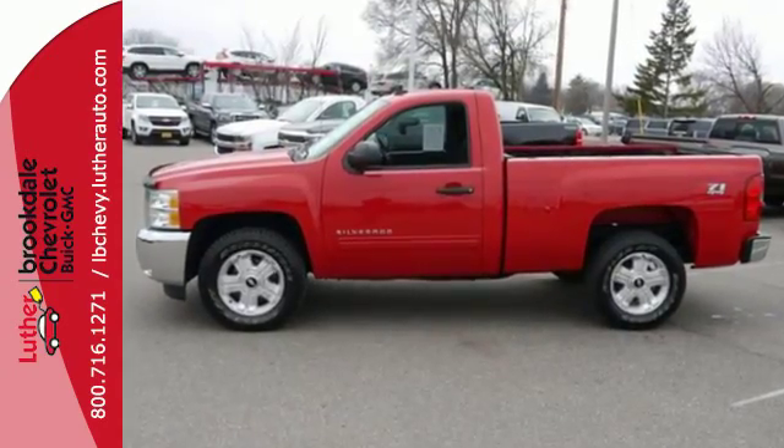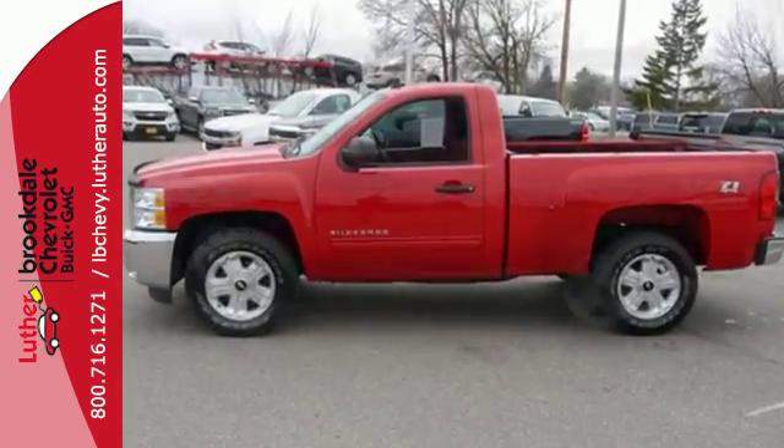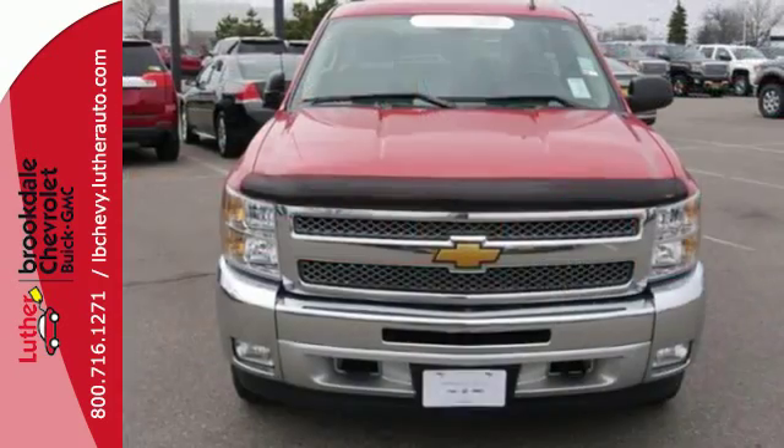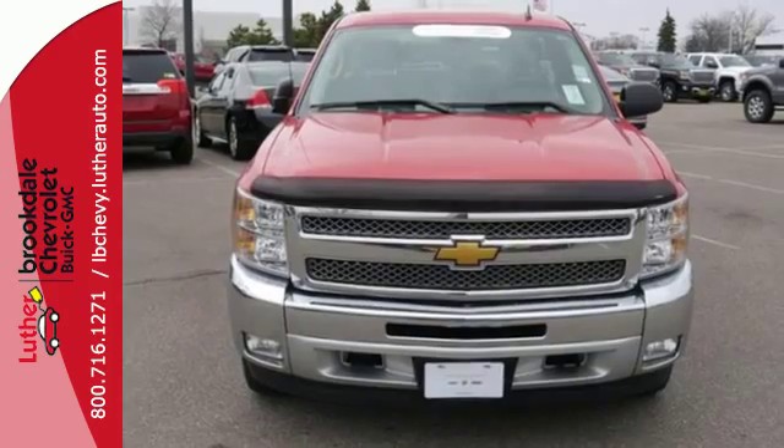And the safety of anti-lock brakes, multiple airbags, and a front-wheel independent suspension. The confident handling of this truck will exceed your expectations. Stop in today.